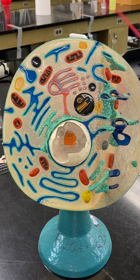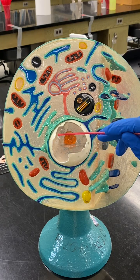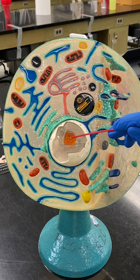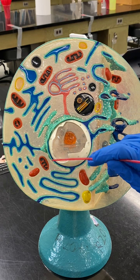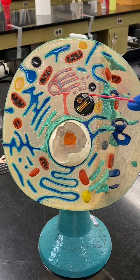Here's the cell model, and here is the cell membrane. If you look at this, this is the nucleus. This is the nucleolus. Here's the nuclear envelope, or nuclear membrane. These are the centrioles. This is a centrosome.